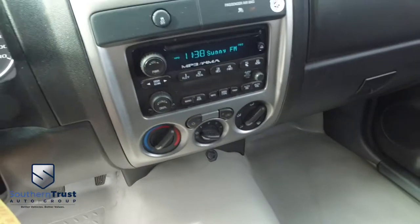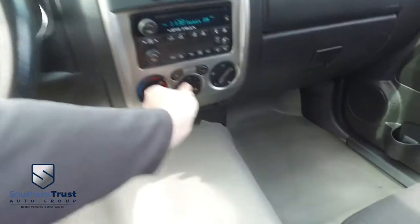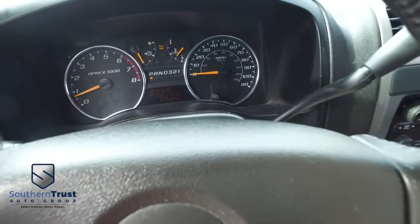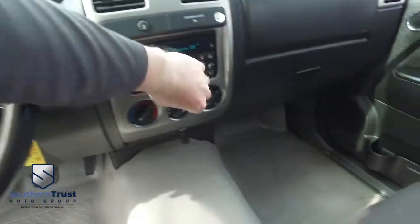Let's check out your state-of-the-art CD, MP3, AM, FM stereo. You've got super-cold AC. You've got 76,000 miles — plenty of life up in this beautiful ride. I'm going to turn that down before I get frostbit.